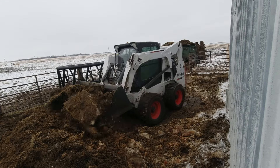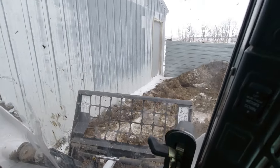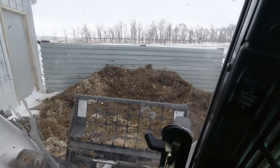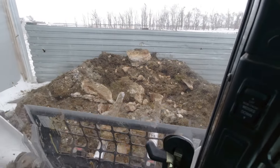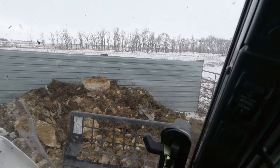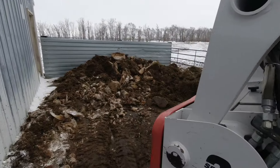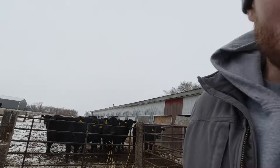There's a little more there than I anticipated. We're going to have to spread that, come back and fill her up, then get new bedding in that barn and get these girls a bale. They're waiting for me.